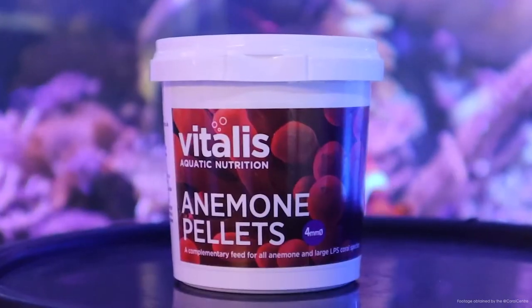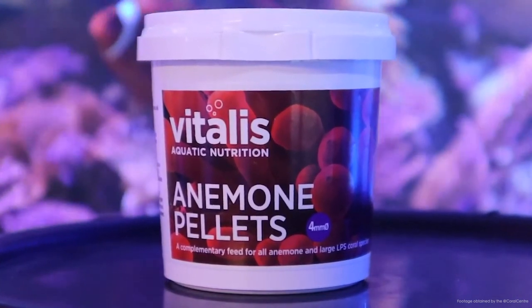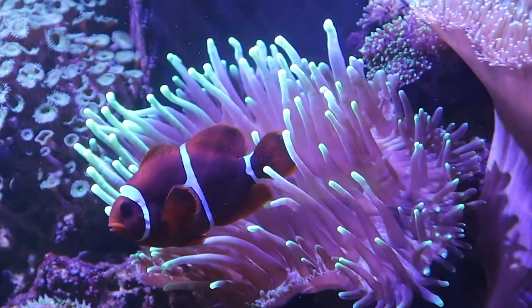With high quality and sustainably sourced ingredients, these are one of the best complementary feeds available for your anemones. Here we go. There we go.